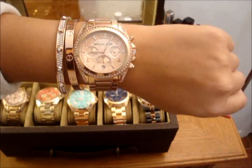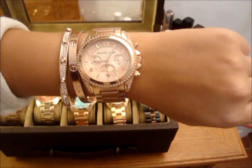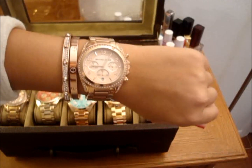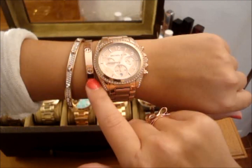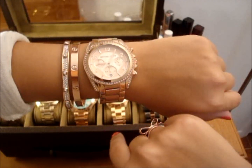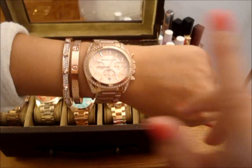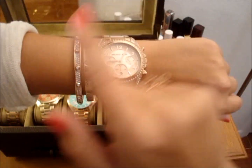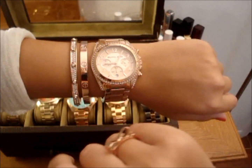I almost forgot to show you guys the watch I have on. It's also a Michael Kors Blair, and this one's all rose gold — so this is one of my favorites right now, I wear it all the time. I just stacked a couple bracelets with it, and these are also rose gold. This one I got on eBay — obviously I don't have $7,000 to buy a Cartier bracelet, so that one is from eBay. And this is just a Michael Kors rose gold bangle that I wear often too.